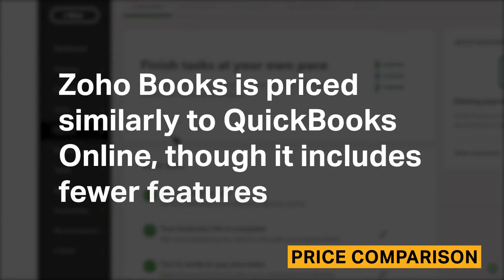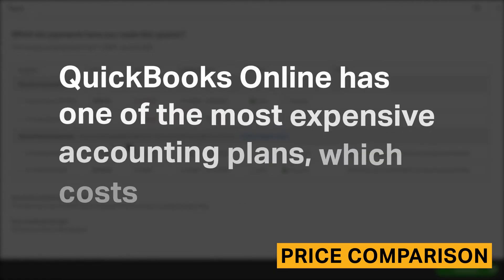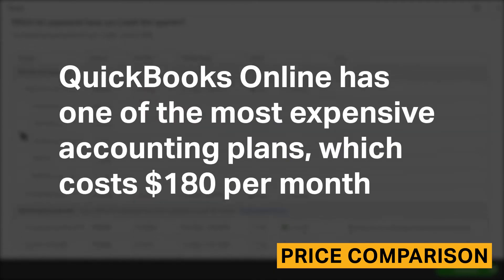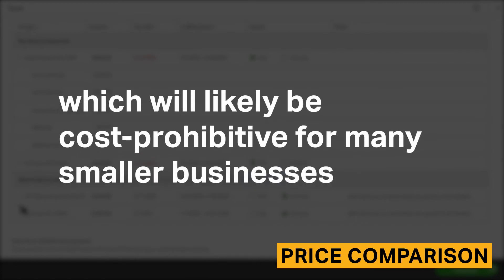Zoho Books is priced similarly to QuickBooks Online, though it includes fewer features. QuickBooks Online has one of the most expensive accounting plans, which costs $180 per month, which will likely be cost-prohibitive for many smaller businesses.